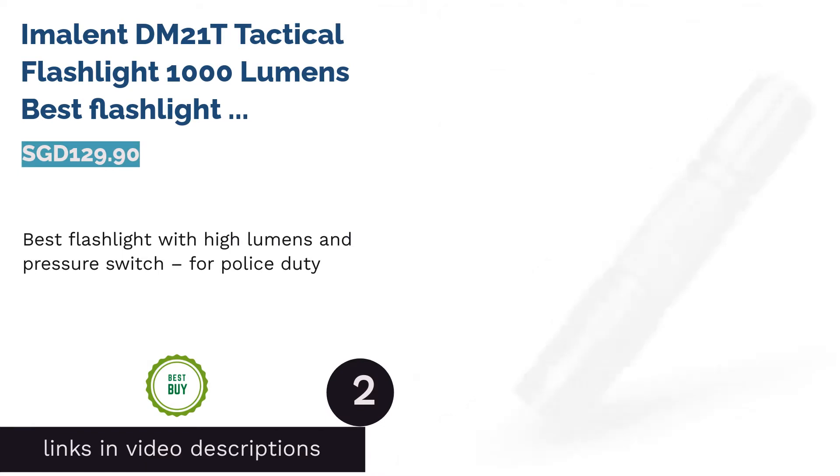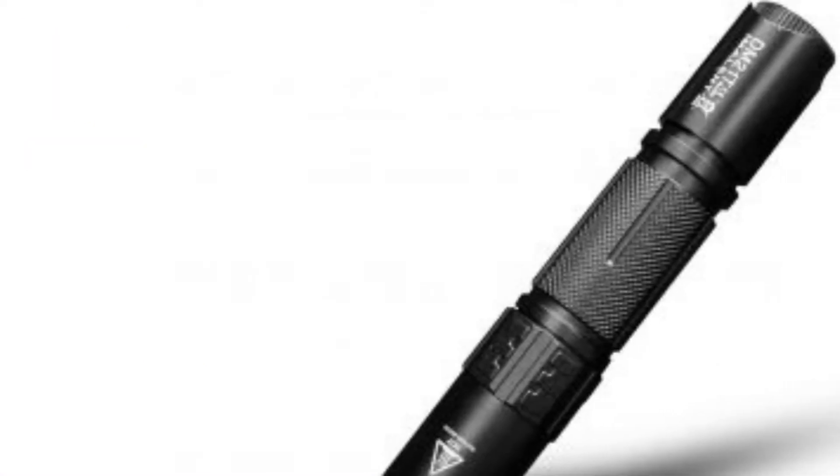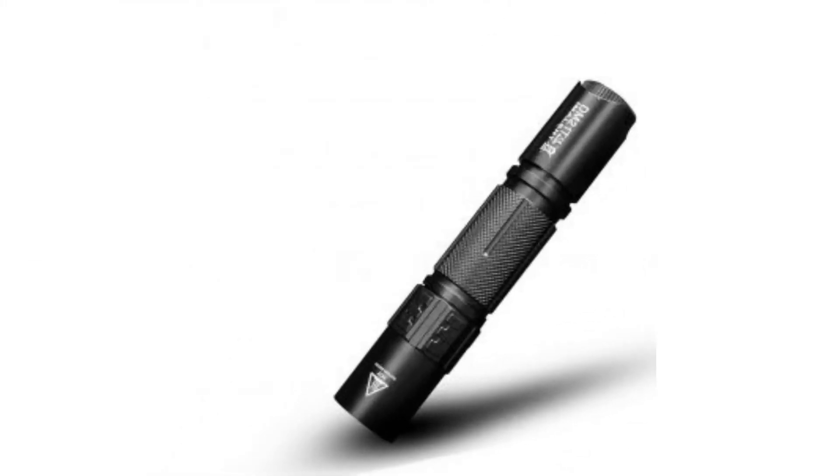The second product on our list is the Immolent DM21T Tactical Flashlight — 1000 lumens — the best flashlight with high lumens and pressure switch for police duty. High performance with maximum brightness makes this device ideal for uniformed task forces. Portable and pocket-sized,